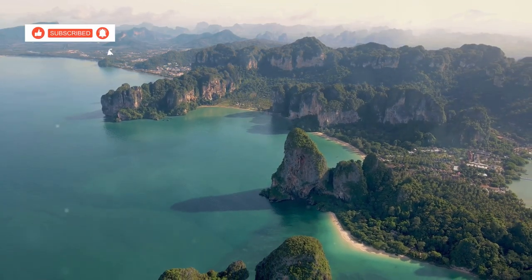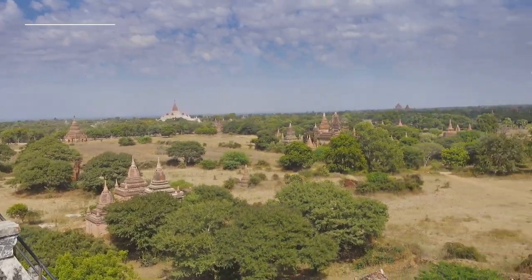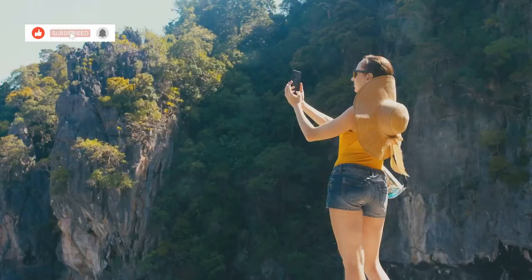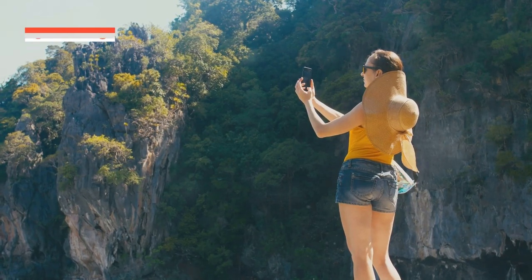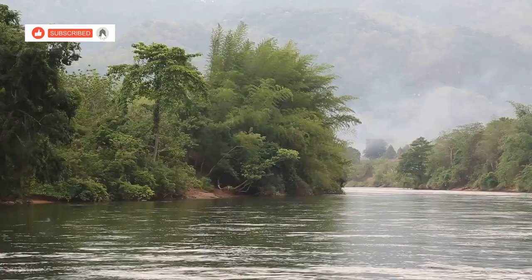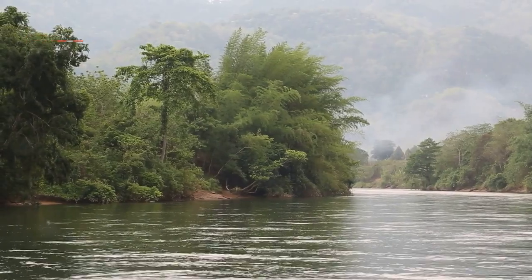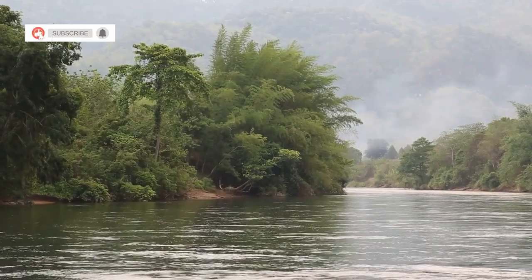Your adventure starts now. Kanchanaburi beckons with its blend of history, nature and culture. From the poignant reminders of the past to the breathtaking natural beauty, this destination promises an unforgettable experience. Plan your trip today and embark on an adventure that will stay with you long after you've left. Pack your bags, grab your camera, and get ready to create memories that will last a lifetime. Kanchanaburi awaits, ready to captivate your senses and leave you in awe of its charm.